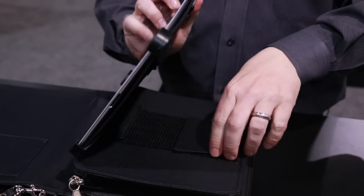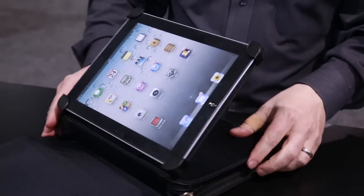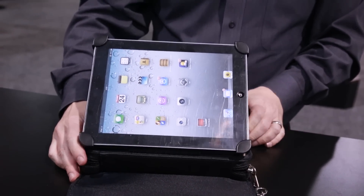And it's completely functional as a tablet carrier. You can angle the iPad however you want. It's infinitely adjustable, so you can do your work, watch videos, do whatever you like to do on your iPad.